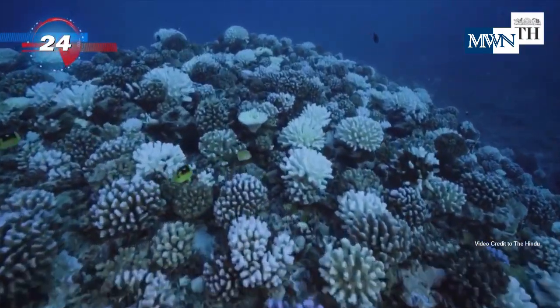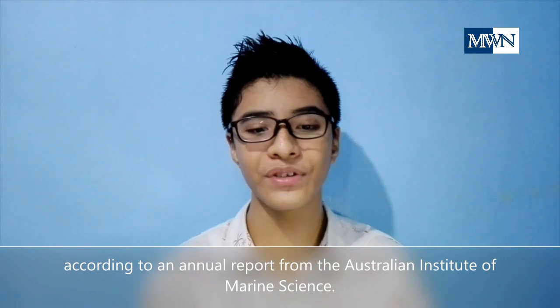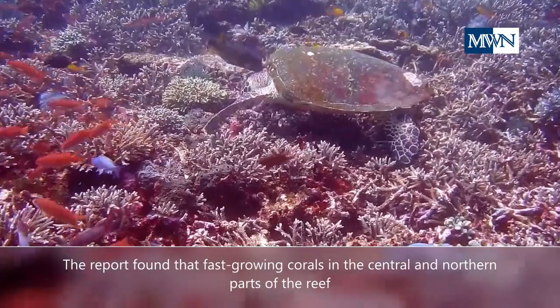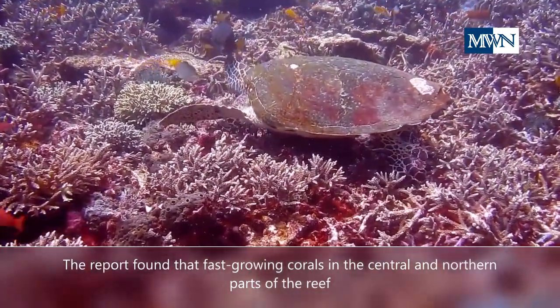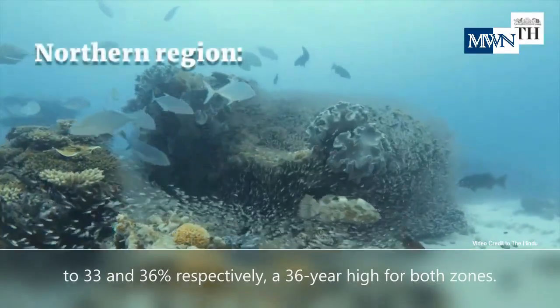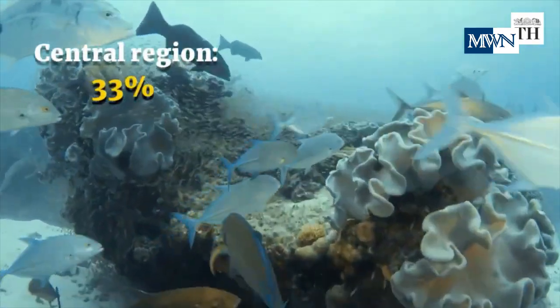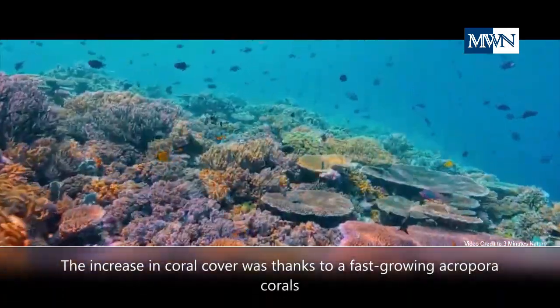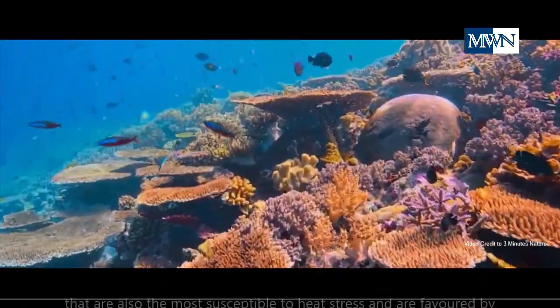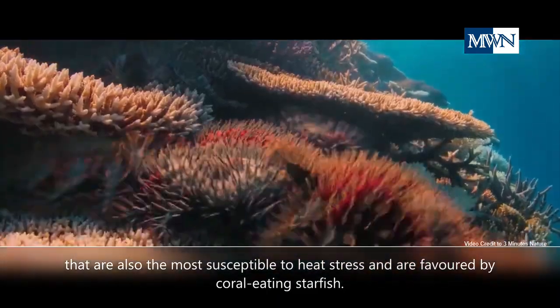But there is good news. Parts of the Great Barrier Reef are experiencing the highest coral recovery on record, according to an annual report from the Australian Institute of Marine Science. The report found that fast-growing corals in the central and northern parts of the reef have helped those areas increase hard coral cover to 33 and 36%, respectively — a 36-year high for both zones. The increase in coral cover was thanks to fast-growing acropora corals, which are also the most susceptible to heat stress and are favored by coral-eating starfish.